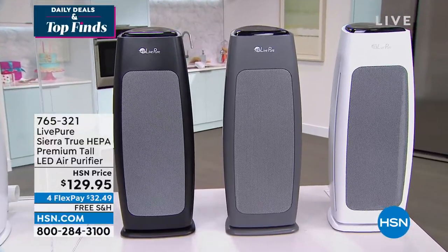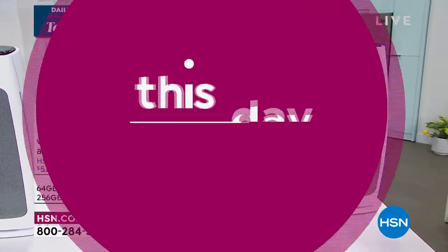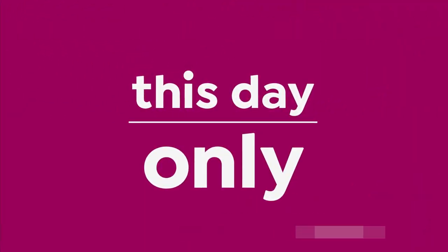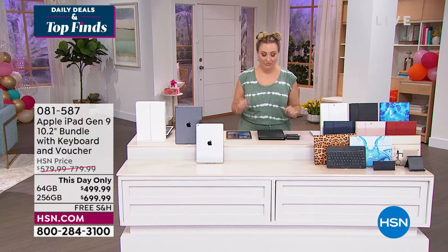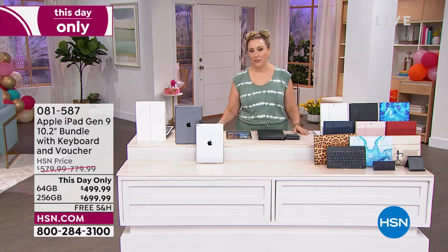If you're bothered by pollen, if you've got a smoker in the house, if somebody comes in your house and goes, 'I didn't know you had a cat' — well, you smell it. You're going to love having an air purifier. Also, you dust less with an air purifier.